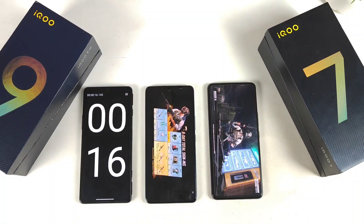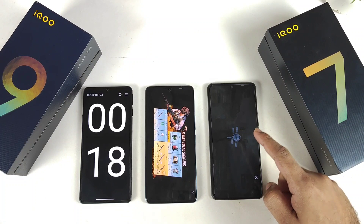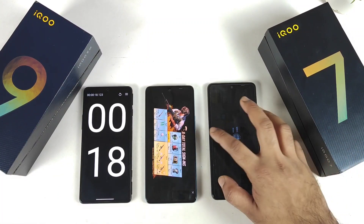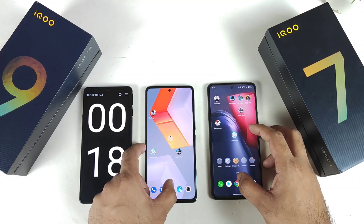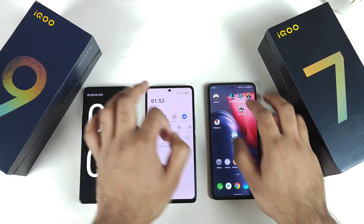The iQOO 9 SE opened again at 15 seconds, and the iQOO 7 at 16 to 17 seconds — not bad, that's also pretty good regarding opening speeds. Now let's close this and turn on Monster Mode.